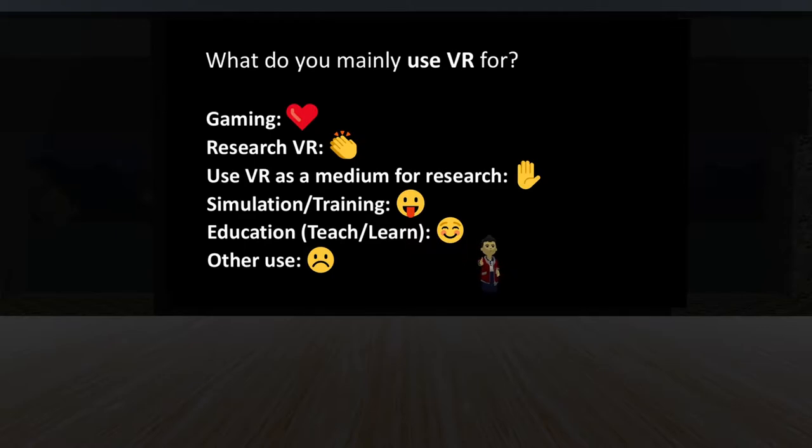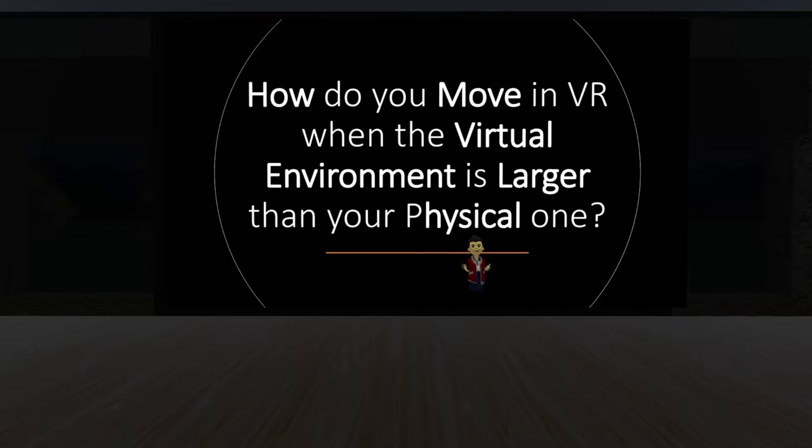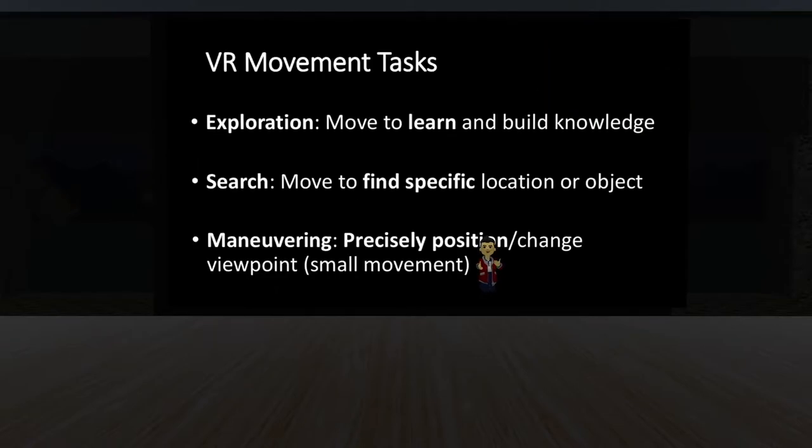Our living room normally isn't very large, so we normally can't just walk anywhere and do whatever we want. So how do we actually move in these virtual environments when the virtual environment is larger than the physical one? First, we need to think about why we need to move in VR at all. There are three main things you want to do while in VR. The first is to explore — you're in this world and you want to see what's going on. You want to figure out what's around you, and movement is really important for that.